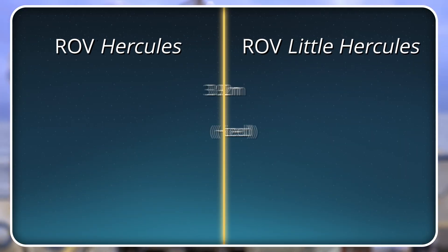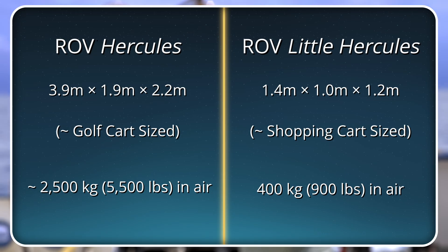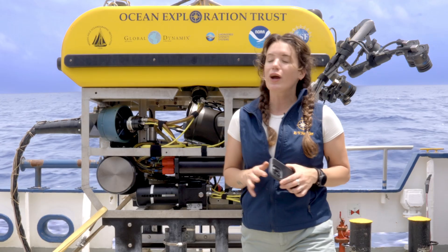Little Hercules was originally built in 2000 and since then has undergone extensive renovations to meet that 6,000 meter depth capacity. We are so excited to get it back in the water.